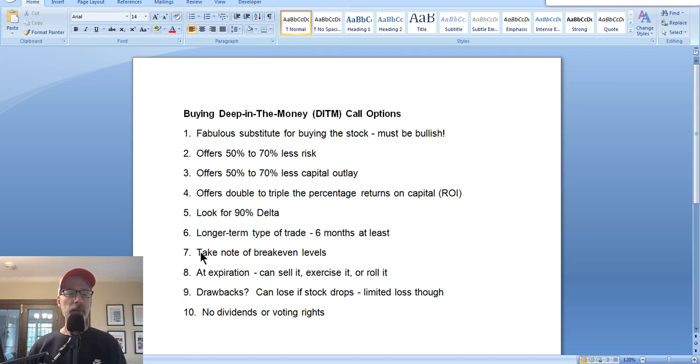When you buy a deep in the money call option, you want to figure out what the break-even level is. When you buy a stock at $100, your break-even is $100 — that's your cost basis. But when you buy an option contract, your cost basis is different from where the stock is. You want the break-even of the option contract to be pretty close to the current stock price.